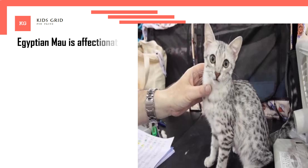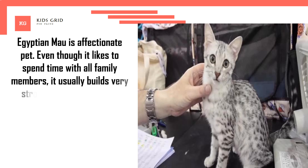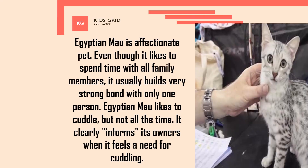Egyptian Mao is an affectionate pet. Even though it likes to spend time with all family members, it usually builds a very strong bond with only one person. Egyptian Mao likes to cuddle, but not all the time — it clearly informs its owners when it feels a need for cuddling.